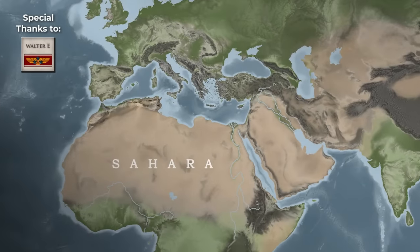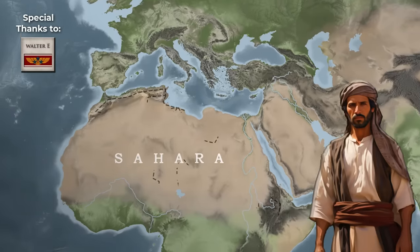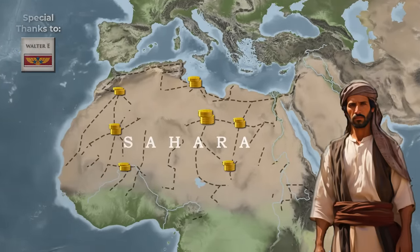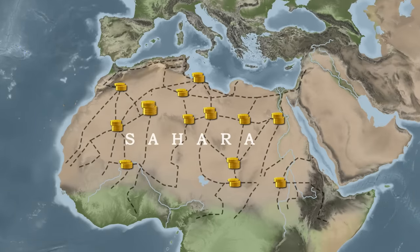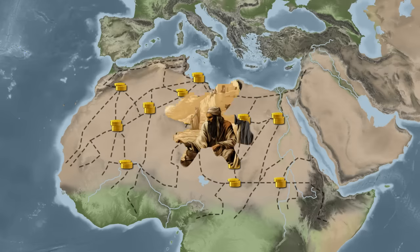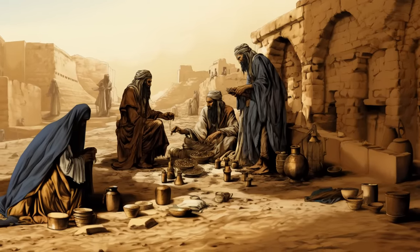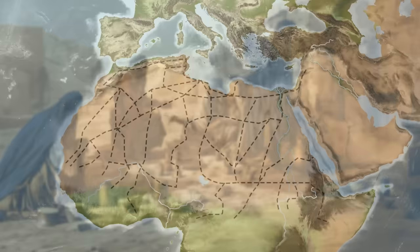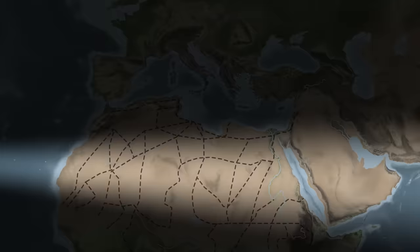For hundreds of years, merchants with valuable goods traveled across the largest hot desert on the planet. Surrounded by a harsh environment, they managed to buy and sell, and create what we today know as the Trans-Saharan Trade Route. Properly described as a network of paths and not one specific trail, the Trans-Saharan Trade Route was a web of roads connecting northern Africa to its sub-Saharan neighbors.